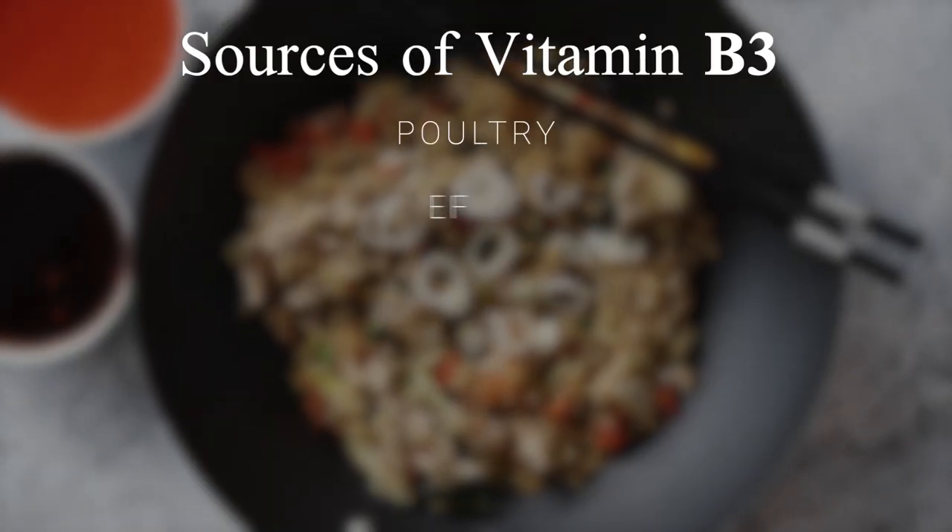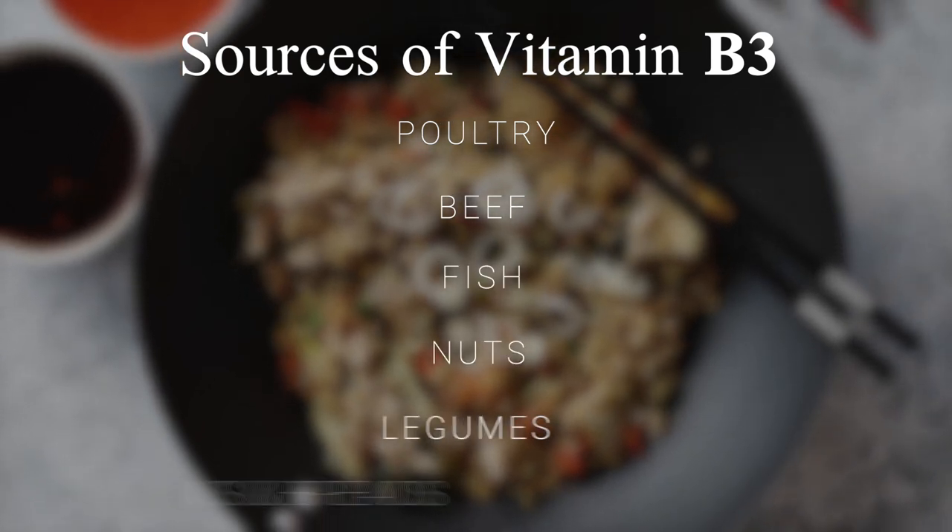We can combat a B3 deficiency by eating meat, including poultry, beef, and fish, as well as nuts and legumes, and fortified grains and breads.